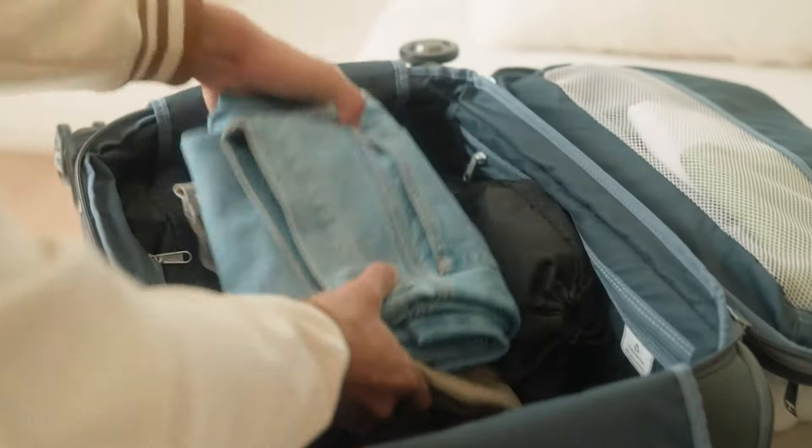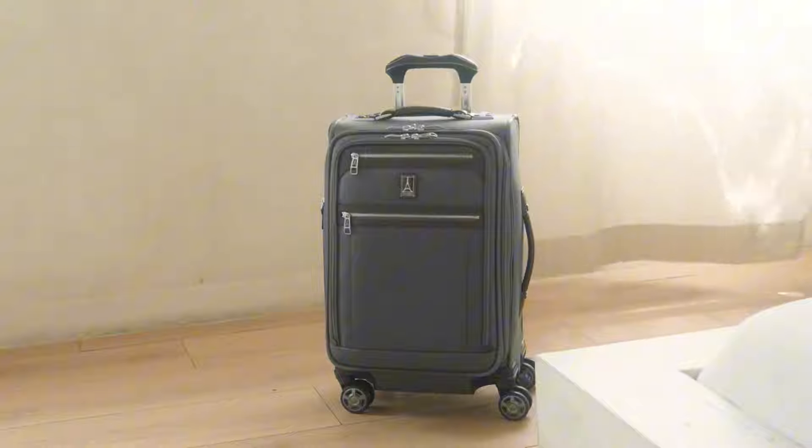With its sturdy build, smart design, and extra features, this model is a true champion. If you're thinking of buying a suitcase, be sure to give this one a try.